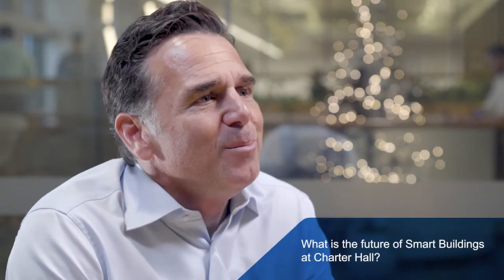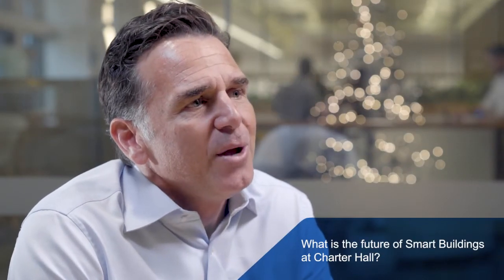Smart building technology will continue to be a major influencing factor in how we actively manage our buildings and provide tenant customer experience. As a workplace productivity partner, Charter Hall will continue to explore innovative ways to develop and incorporate these technologies into our buildings and our customer offering.